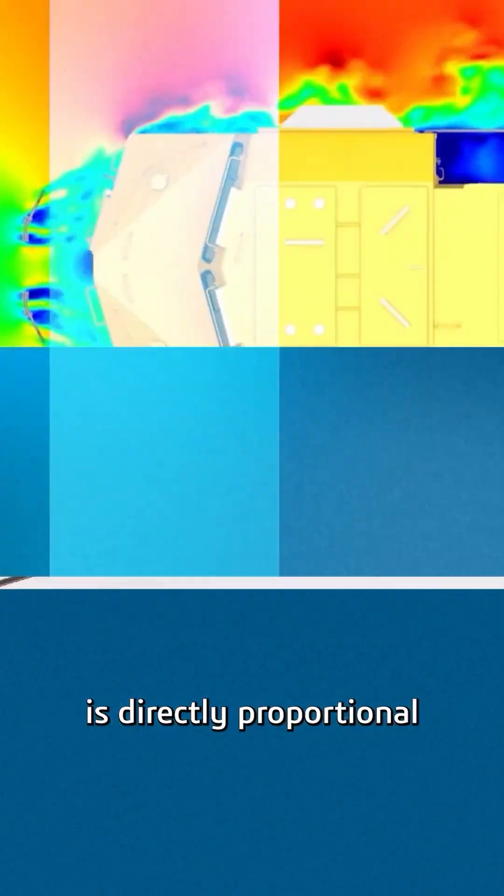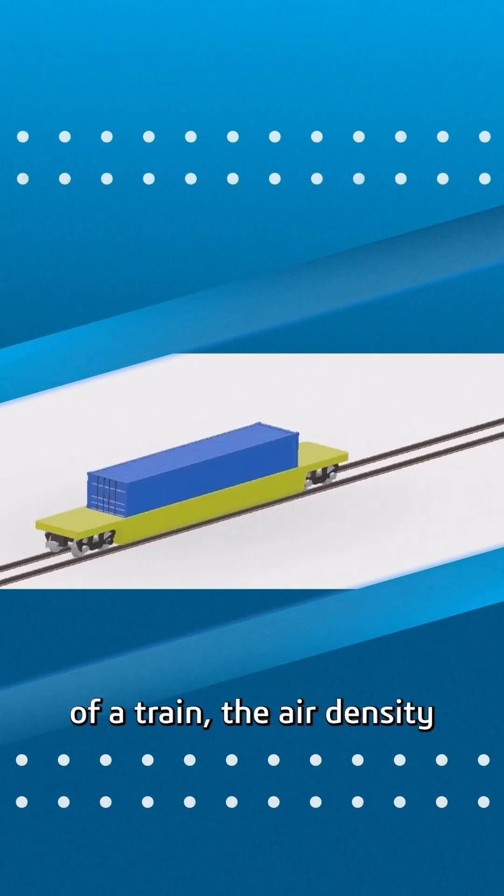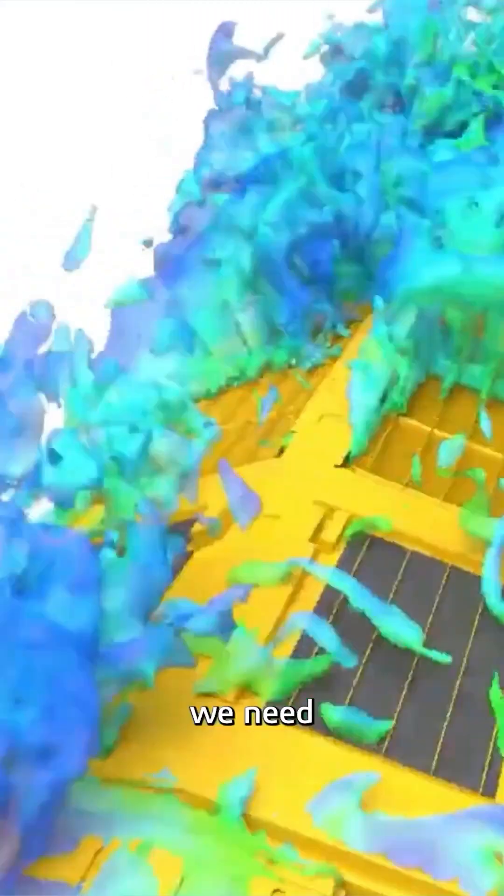Drag force is directly proportional to the frontal surface of a train, the air density, and especially the square of the train velocity. So the higher speeds we would like to achieve, the air drag gets worse. To compute this aerodynamic drag, we need a powerful CFD solution — a high-fidelity solver.